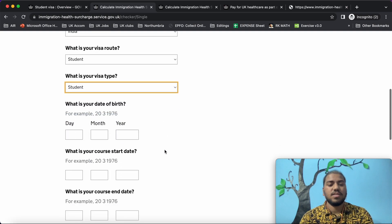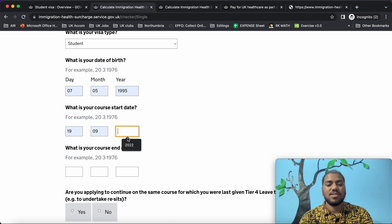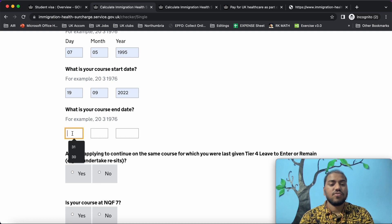What is your date of birth? You need to give your date of birth exactly as per your passport. What is your course start date? You need to give the course start date. What is your course end date? You need to give the course end date.